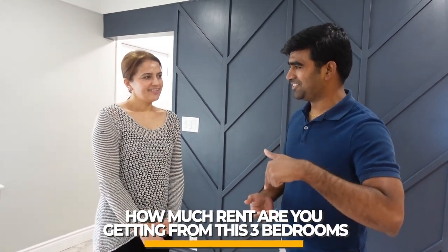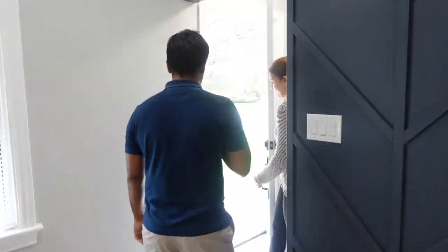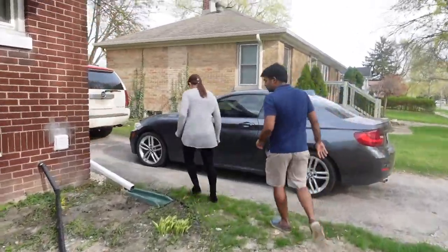Adding that bedroom really increases your property equity too. For rent, this three-bedroom unit is going for around $1,750 plus utilities — and it's already rented out. Both floors are rented. Now let's go check out the basement, because that's what I'm excited to see. That's the brand new legal unit.